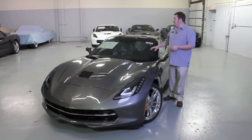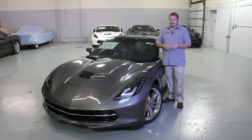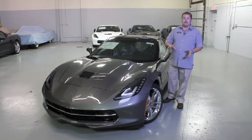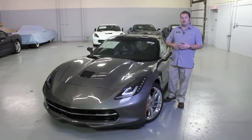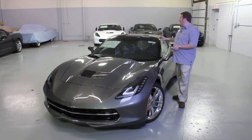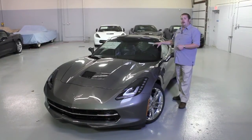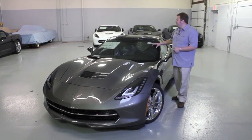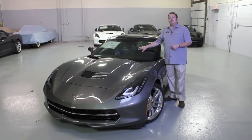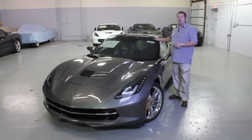We've got the 2LT premium equipment group with an ebony interior. We've got the chrome aluminum wheels with the ZF1 appearance package to give you those bigger wheels and summer tires. Also we've equipped the car with the multi-mode performance exhaust, 8-speed automatic transmission new for 2015, the performance data and video recorder with navigation, and also a transparent removable roof panel.